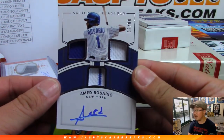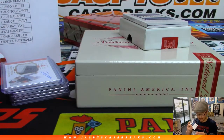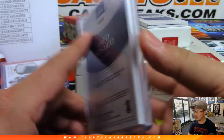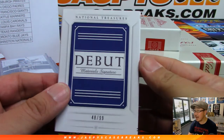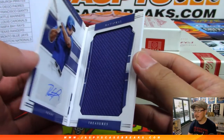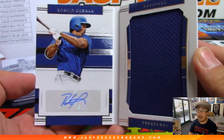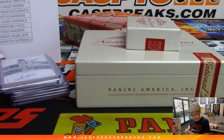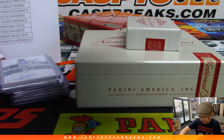There's Ahmed Rosario — triple relic and autograph, 68 out of 99, on a really heavy cardstock. Nice autograph for George and the Mets. George on the board with the Mets too. We've got Debut Material Signatures, 48 out of 99 for the Rangers — Ronald Guzman, big jumbo relic, sticker auto. Rangers book — book it, Rangers. John LaFarge with the Texas Rangers, with Walker Texas Ranger.